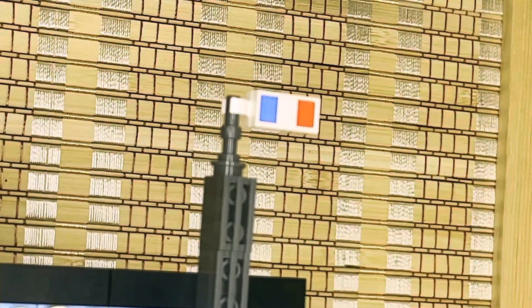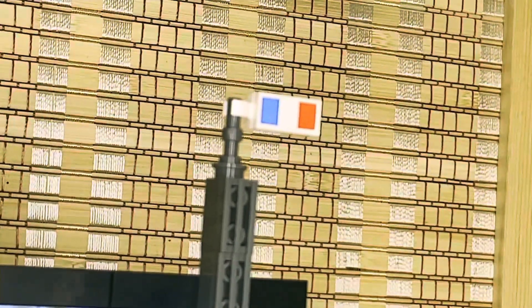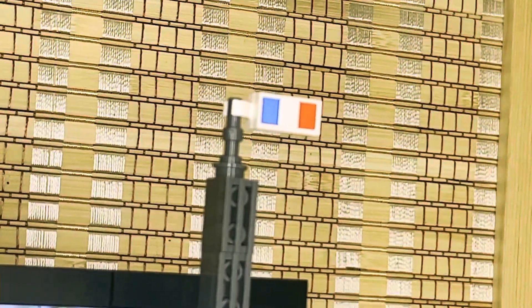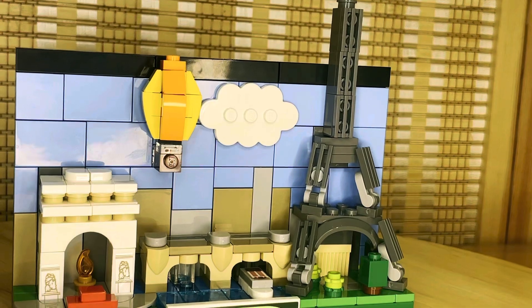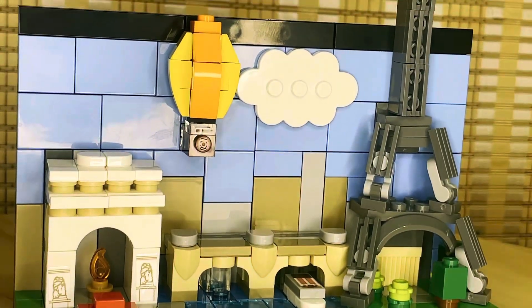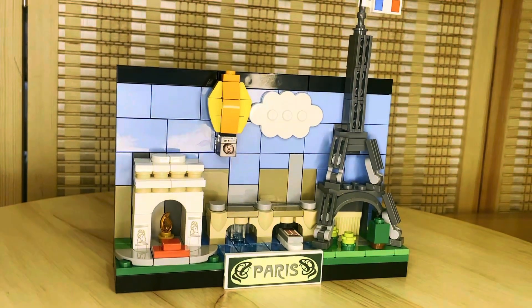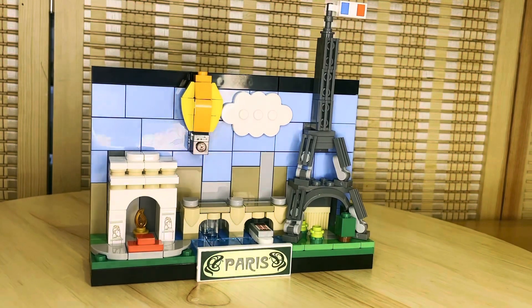The famous Tri-Color flag! And I think the colors represent Brotherhood, Nobility... and I don't know. I'm very good at flags and history. And as we can see, Paris has a much smaller skyline compared to the London and New York postcards, which is very realistic. At the back there is blackness. But anyway, that is it for the set.